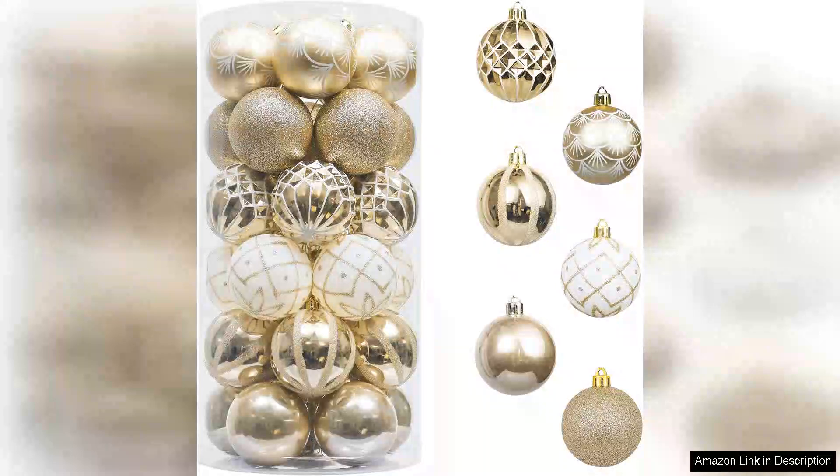I recently purchased the Valerie Maidlin Christmas Ornaments set and I must say it has truly elevated my holiday decor. This 30 count set features a stunning combination of white and gold ornaments that add a touch of elegance to my Christmas tree.